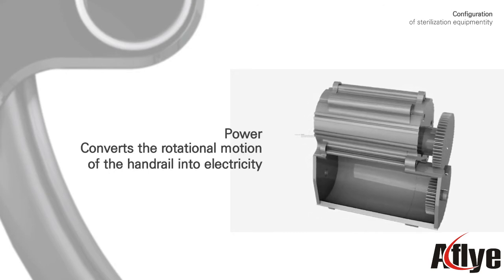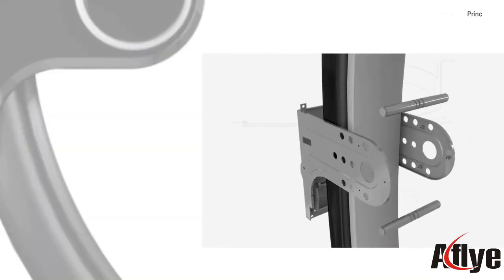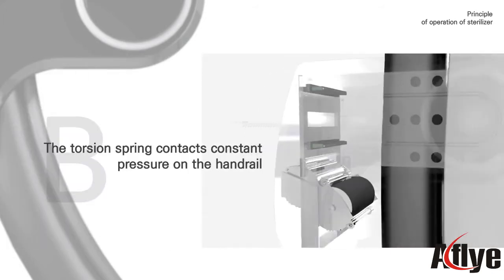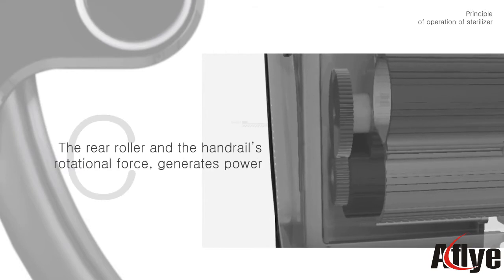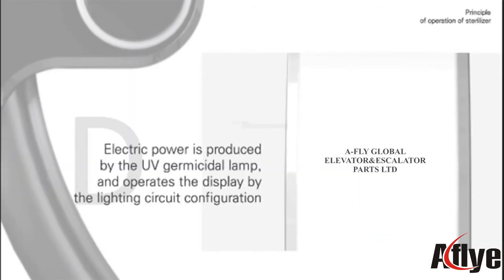The power source converts the rotational motion of the handrail into electricity. The main body is fixed to the balustrade of the moving walkway. A torsion spring applies constant pressure on the handrail, and the rear roller uses the handrail's rotational force to generate power.